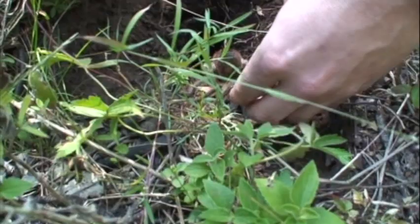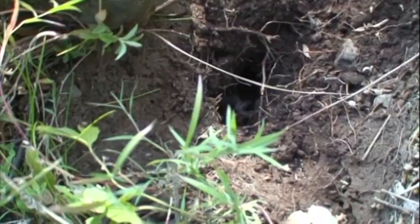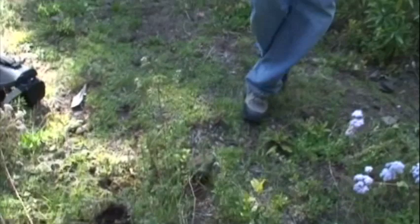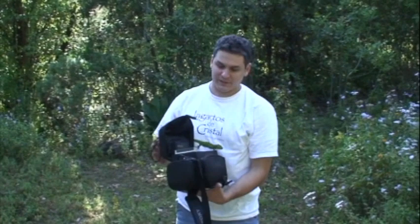We'll go ahead and cover her back up so she can come back out when she wants to. That'll make some good footage for the spider people, but we still haven't found an Abronia — that's what we'd like to find.